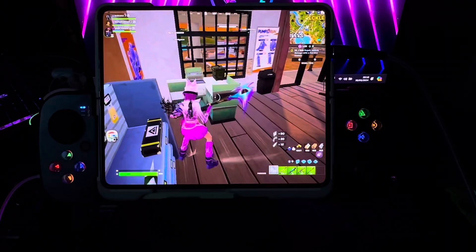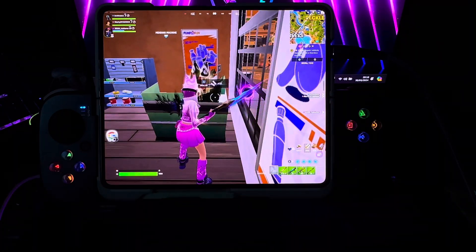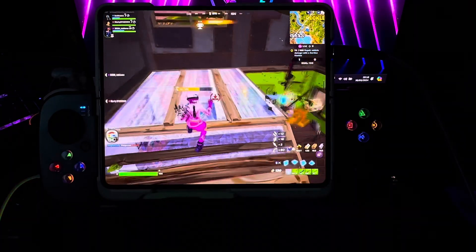I didn't understand the workings of this new Fortnite game. I think this is like a remastered version of the game itself — it feels like a brand new version.